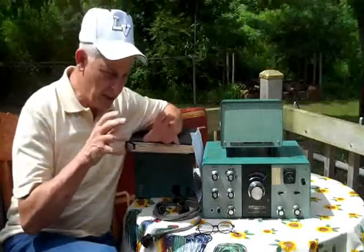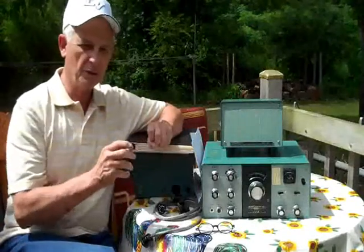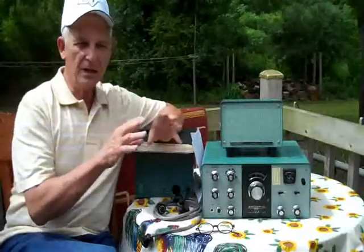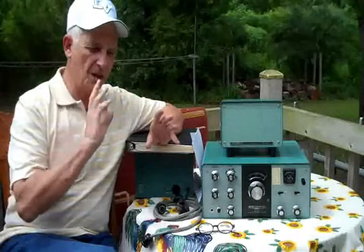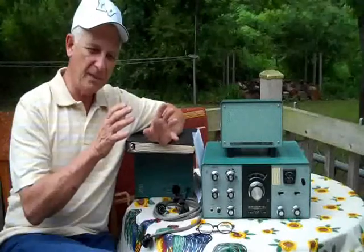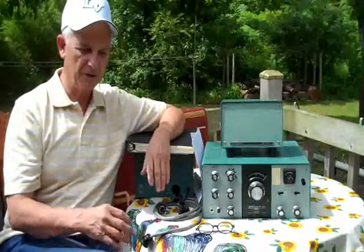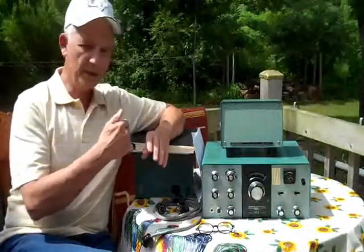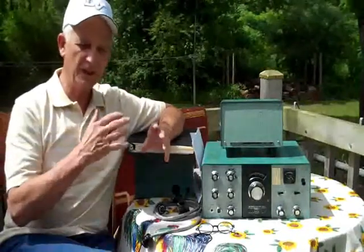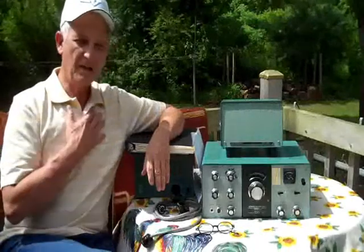Are you going to be one that hovers over the mic 24 hours a day trying to talk to everybody in the world? Are you going to do contesting, where you compete against others to make contacts with ham operators within the United States and outside its borders? I like to work on vintage tube radios, get them operational, make them look good, and give them to family. When I have time, I'll get on my transceiver and say hello to people — but maybe once every two weeks. Most of the time I'll be listening.